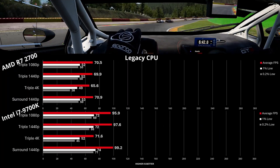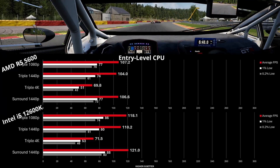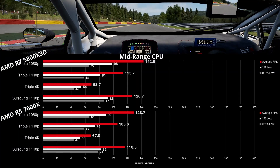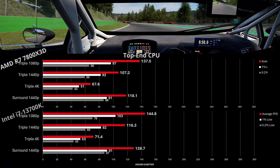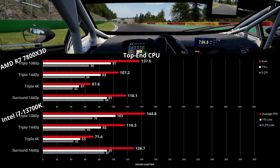In a quick cross-processor comparison: the Intel 12600K comes out ahead of the 5600 again; the 7600X has a better showing against the 5800X3D; and the 13700K shows a clear victory in every triple screen resolution tested against the 7800X3D.